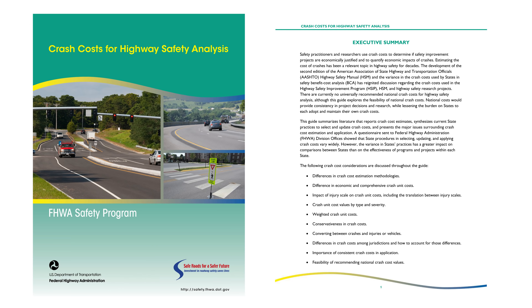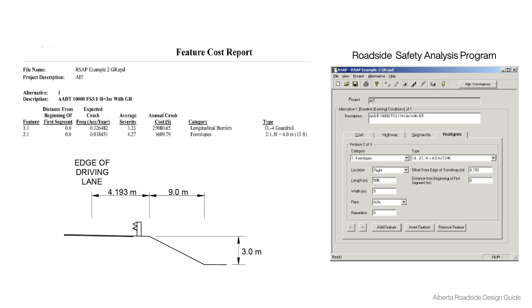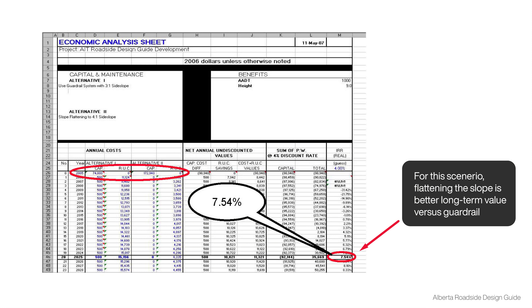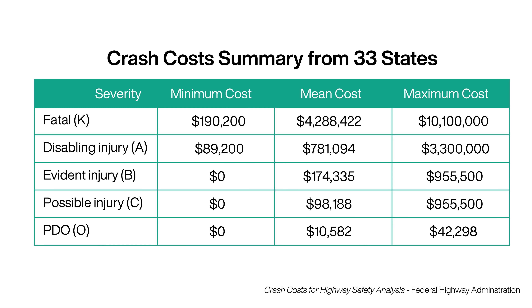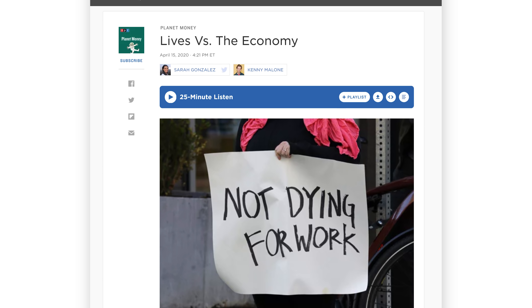This brings us to how governments figure out how much money is worth spending to save your life or prevent a serious injury. Those values are called crash costs and are used to determine if safety improvement projects are economically justified. Engineers compare costs like adding a barrier to the benefits like saving your life to figure out what safety measures should be added. Governments value your life and limbs differently depending on your location, but the average to save your life in 33 states is $4 million.